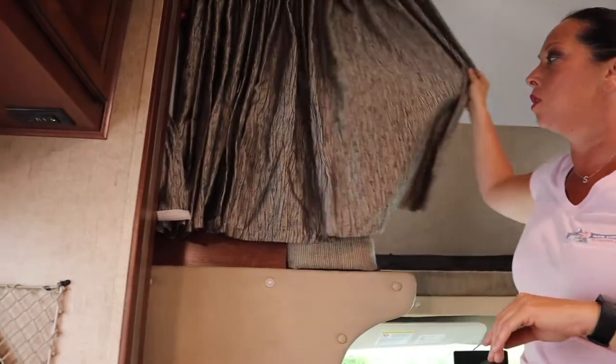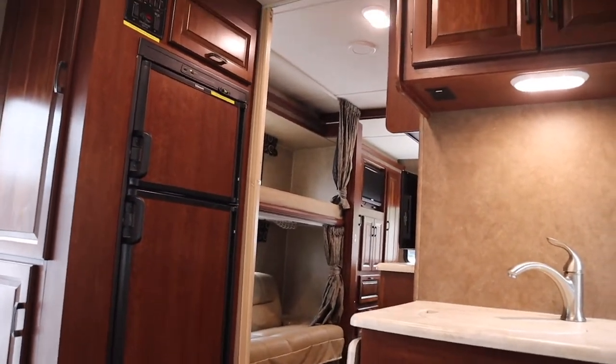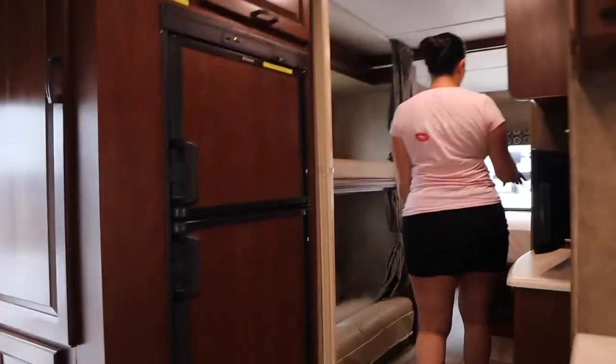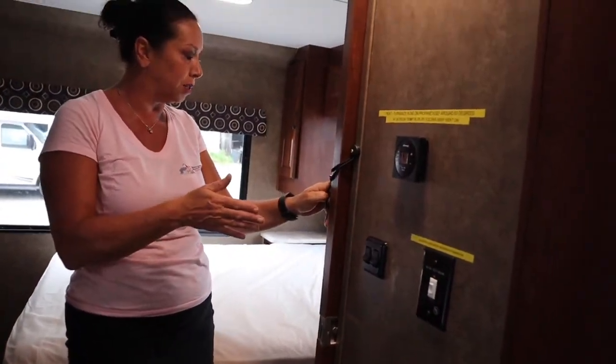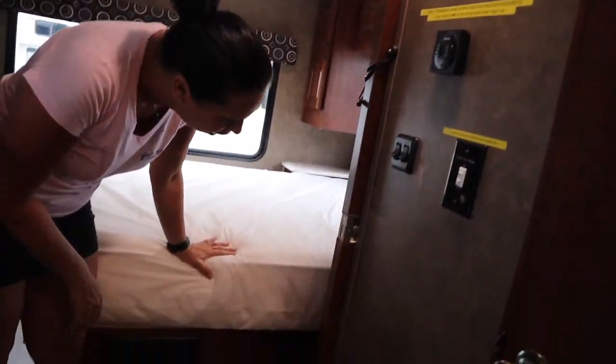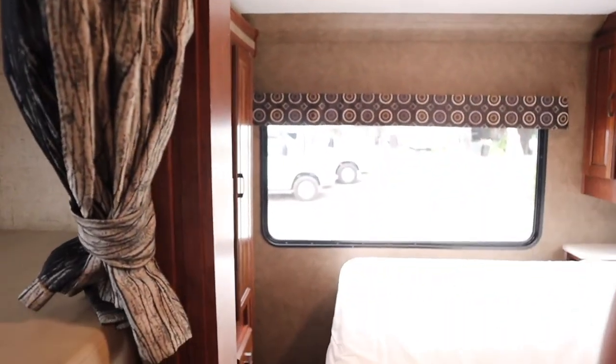Privacy curtains are throughout the coach to close off spaces for the kids. There is a pocket door near the bathroom that you unlatch to close off that space. At the base of the bed on each side, there are 110 outlets and phone charging ports right by the nightstand — useful for a CPAP machine or any other devices.